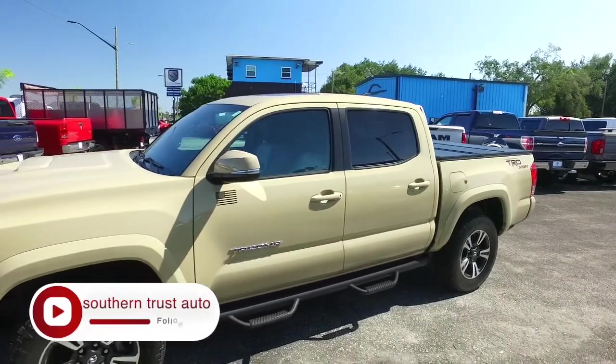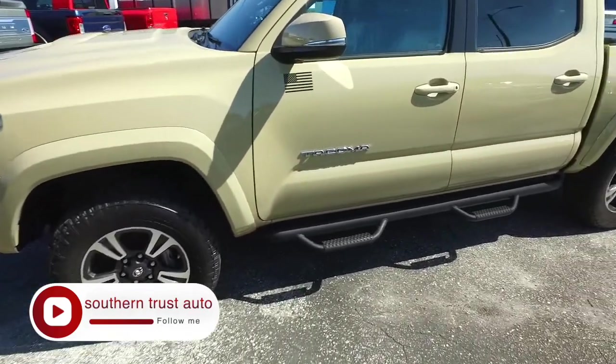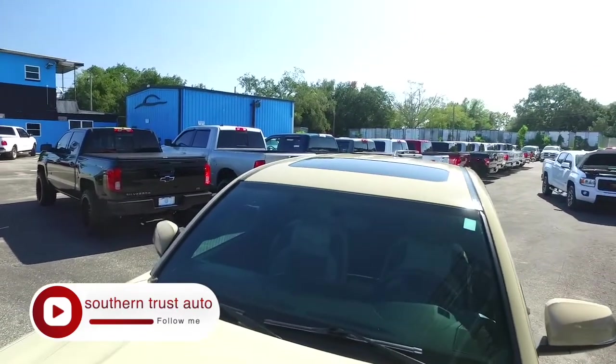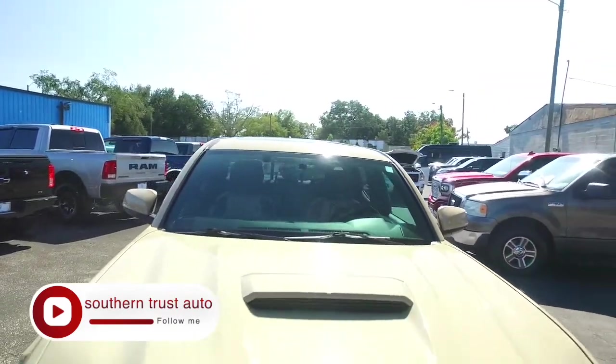You've got that 3.5 liter Atkinson Cycle V6 horsepower pumping muscle, only 72,000 miles. Navigation, CD, MP3, Bluetooth, solar light stereo system, beautiful nerf bar with hoop steps, alloy wheels, very beefy, with a great set of tires to get the party started right.